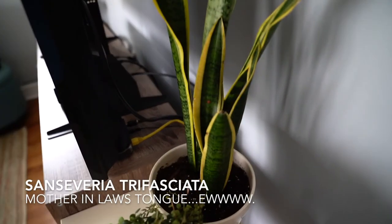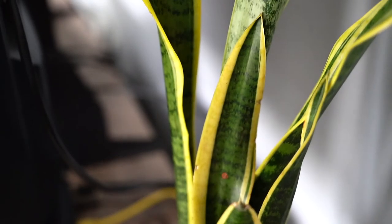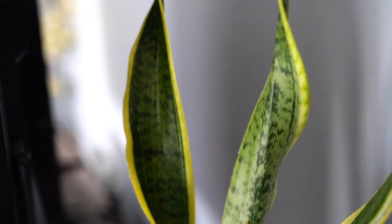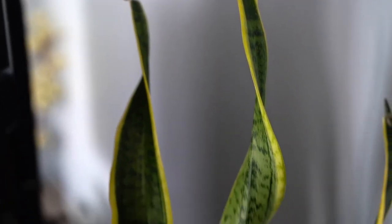Another snake plant. I've had this mother-in-law's tongue for about six months now and it's super happy where it's at next to our TV where it's nice and toasty.